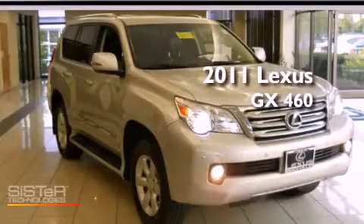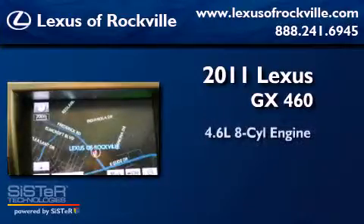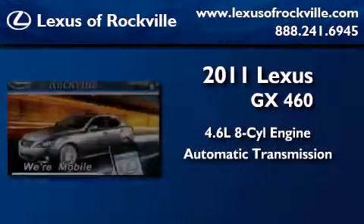This is a 2011 Lexus GX460. It has a 4.6-liter eight-cylinder engine, an automatic transmission, and four-wheel drive.